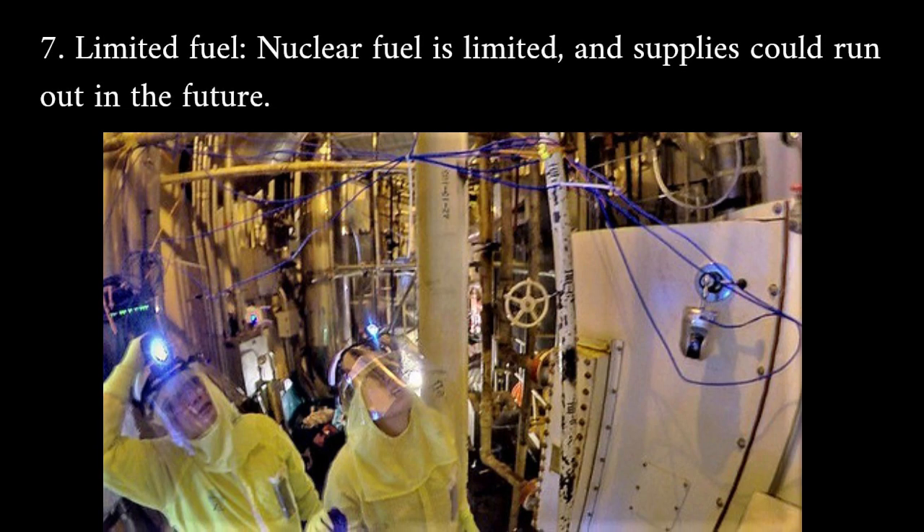Limited fuel: nuclear fuel is limited, and supplies could run out in the future.